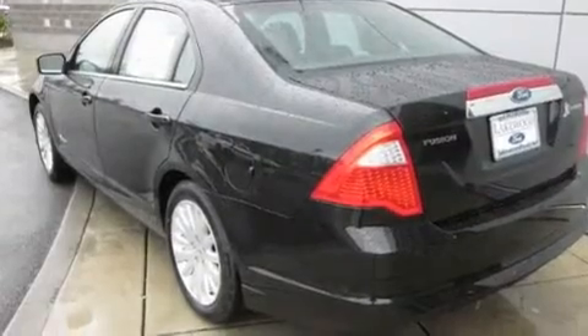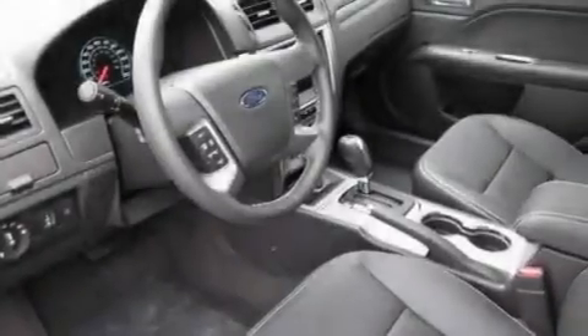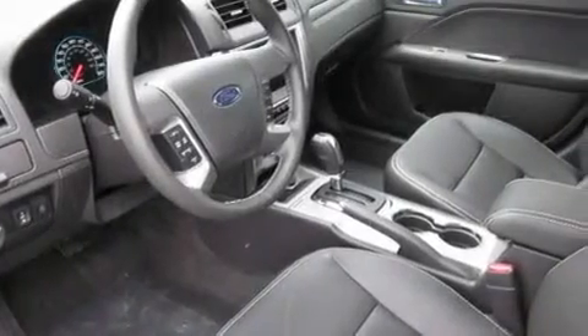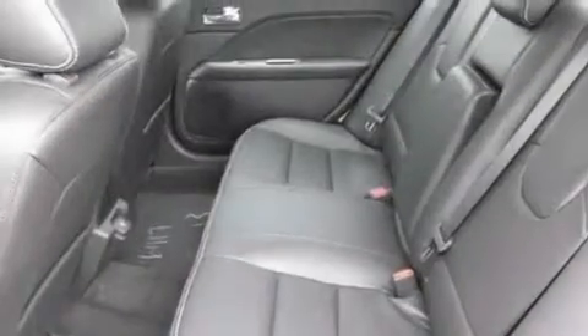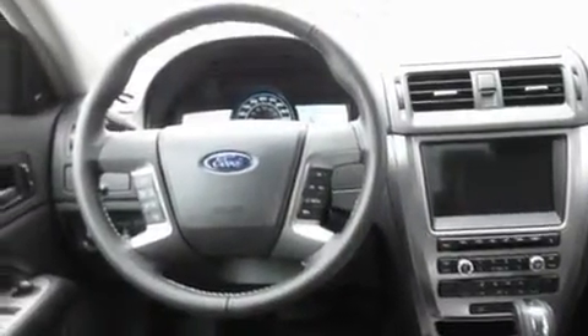Its top features include a sunroof, heated seats, cruise control, a portable music device-ready stereo system so you can take your music with you, a leather-wrapped steering wheel, alloy wheels, fog lamps, a traction control system, air conditioning with automatic climate control, and a navigation system.